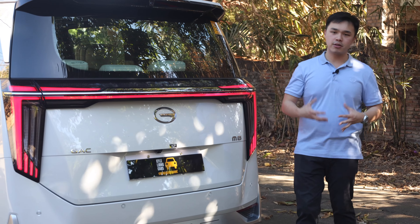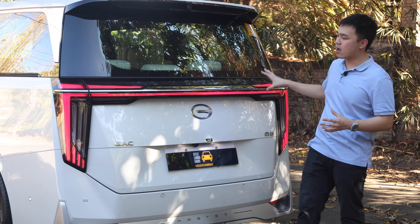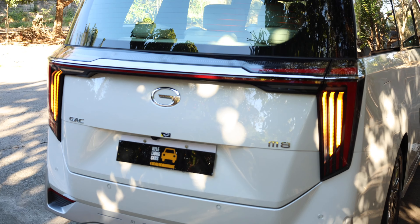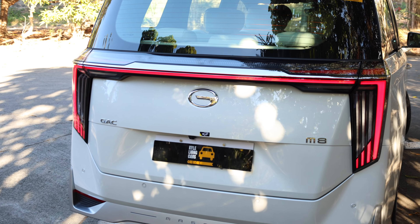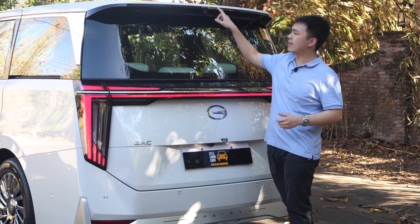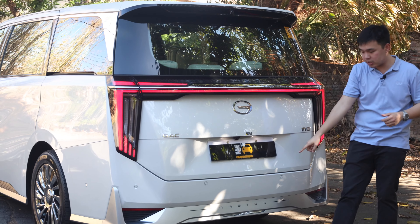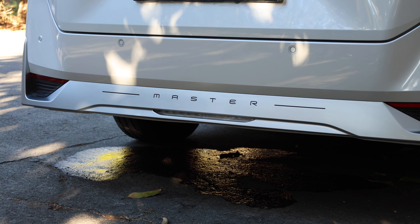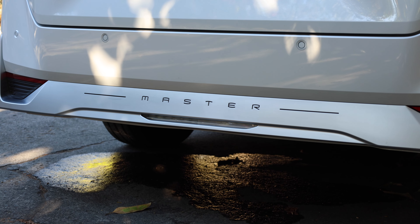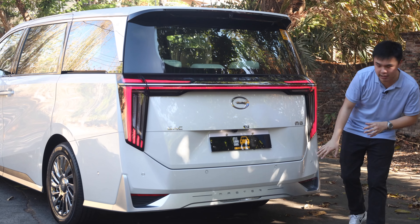The rear of the GAC M8 is equally striking. You have lights at the back with a huge light bar, and the side lamps look like claws or fangs. By the small winglet at the top, there's a camera — I'll tell you what that's for later. By the bumper, it also says 'Master', just like the front. The exhaust pipes are all hidden, so you don't see anything at the back.